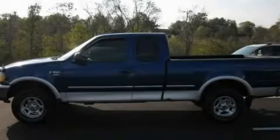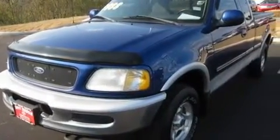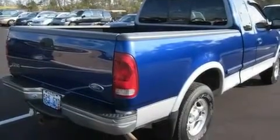This is a 1998 Ford F-150. It has the power to move what you need and the look, too. It features a 4.6-liter 8-cylinder engine, an automatic transmission, and 4-wheel drive.